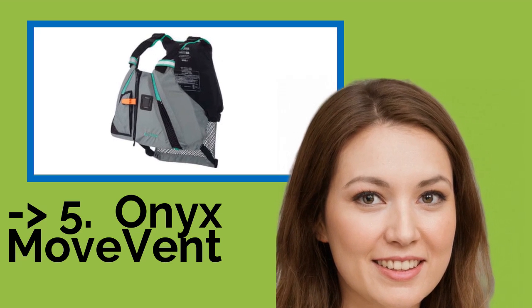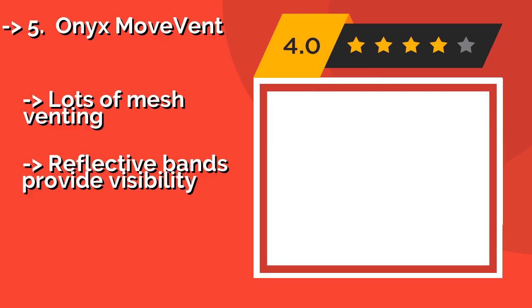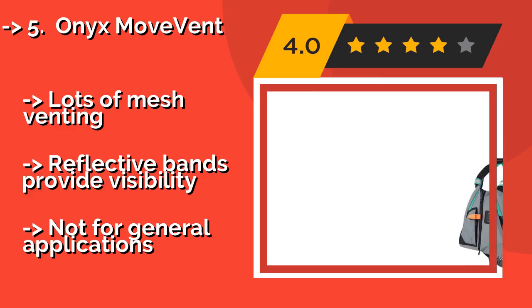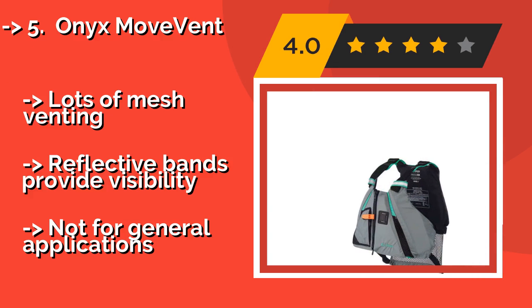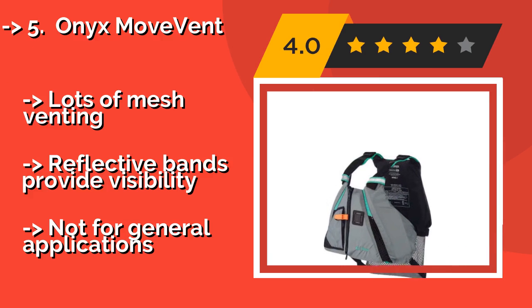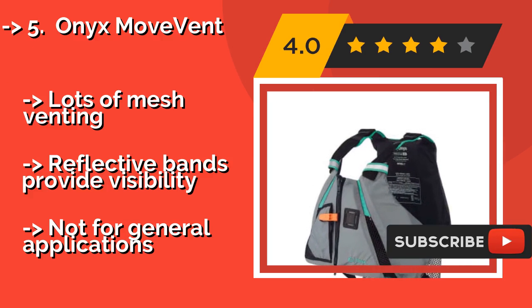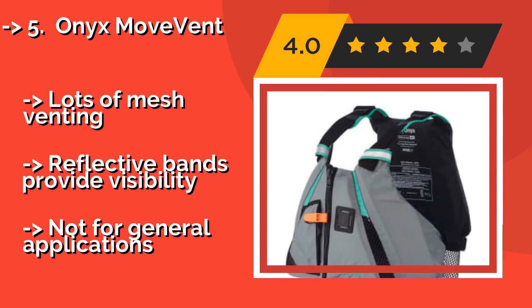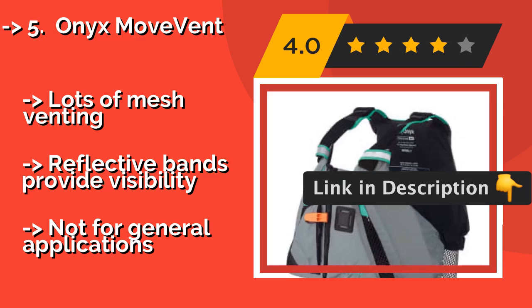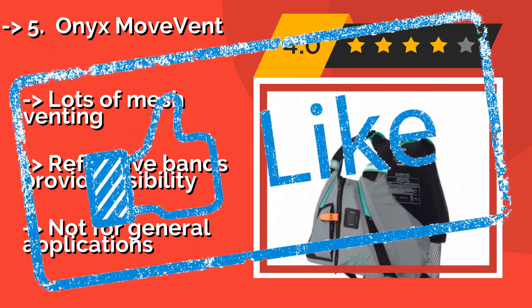#5: Onyx Move Vent, around $28. If you're an avid kayaker, you'd be hard-pressed to find a model better suited to your particular needs than the Onyx Move Vent. It boasts a shorter length and wider armholes than typical PFDs, giving you unrestricted movement while paddling and pivoting in the cockpit. Pros: lots of mesh venting, reflective bands provide visibility. Con: not for general applications.